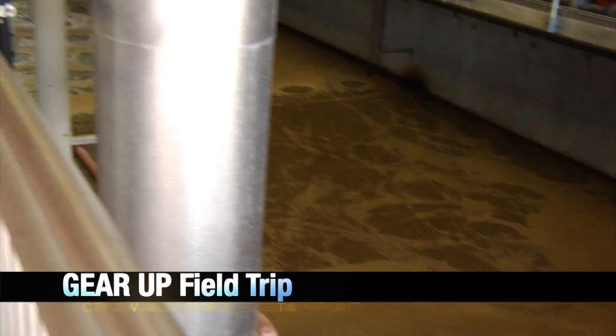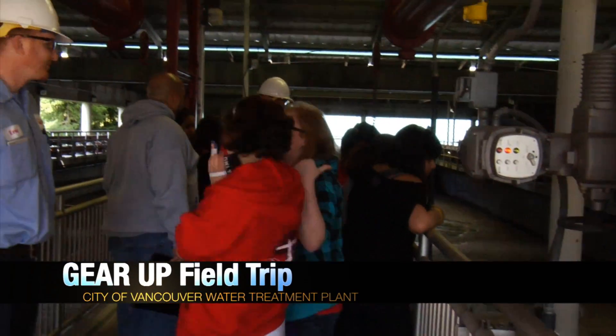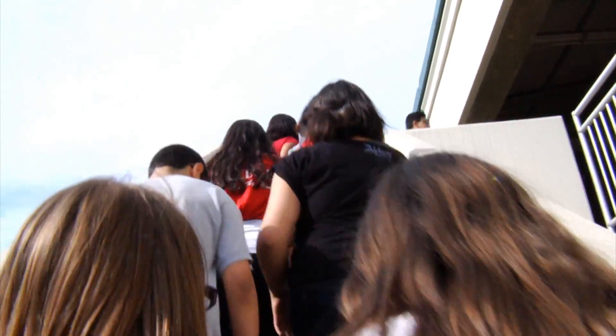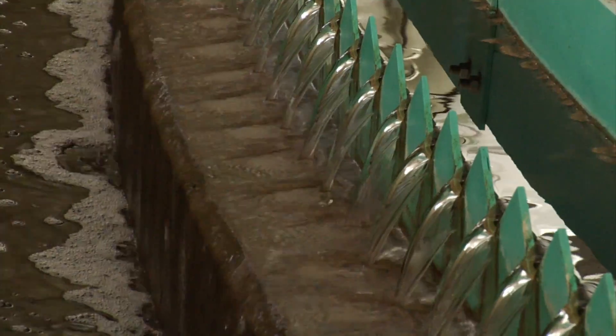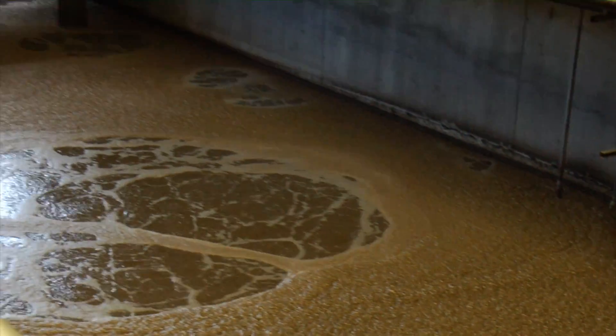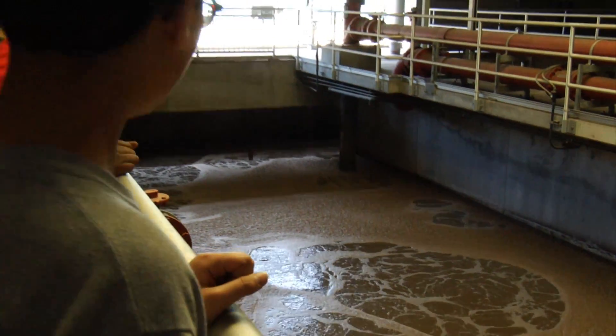Make no mistake about it, when you take a tour of the city of Vancouver's water treatment plant, the first stop is memorable. It was a pretty strong smell when you walked in there. Students from McLaughlin Middle School in the Gear Up program were there to learn what happens after you flush the toilet. It starts at one area from our toilet water, it comes down and gets cleaned — it goes through many different processes of cleaning. The students quickly learned the smell is limited to just the rooms that hold the water, thanks to a high-tech filtration system.